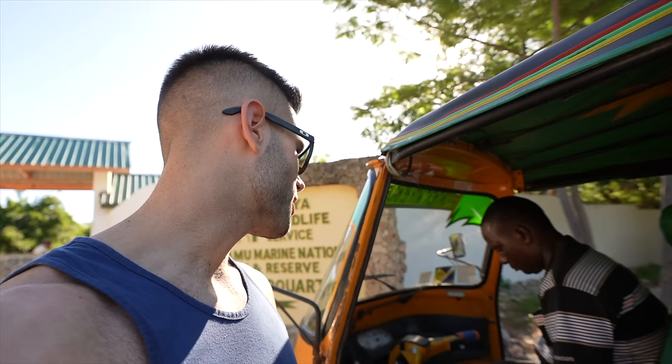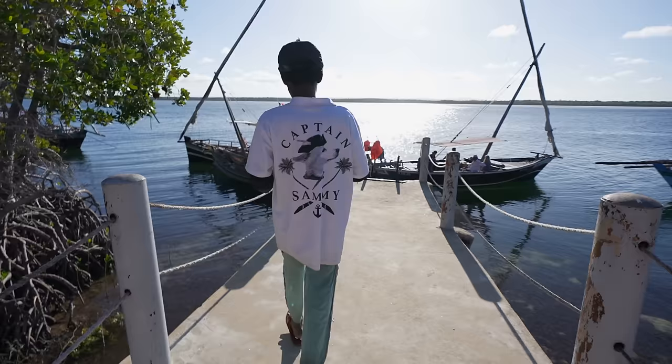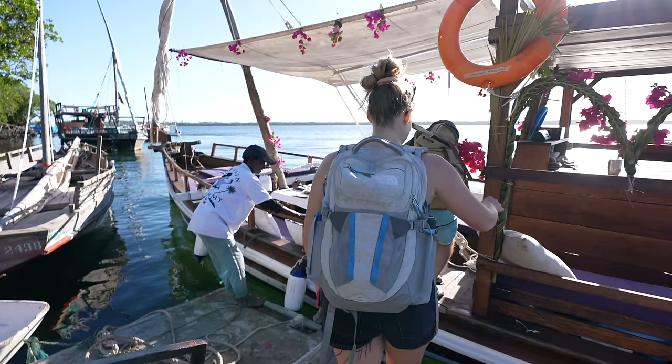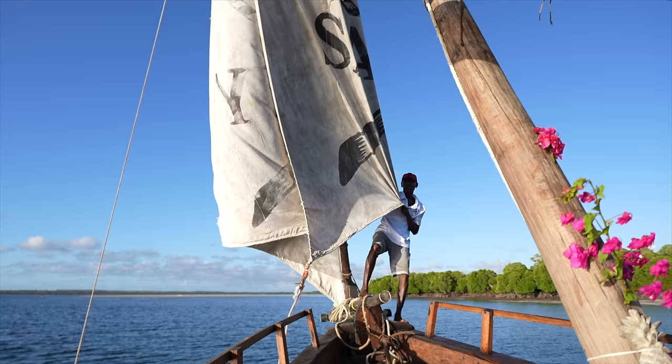This morning we had to take another tuk-tuk and I felt like I betrayed Mugo - but it was in Malindi, so that's fine. Last-minute change of plans: we ended up coming with Captain Sammy to go on a sunset cruise. It's a great boat, and sunset cruises on Mita Creek are fantastic.